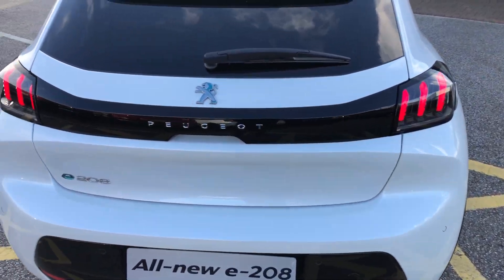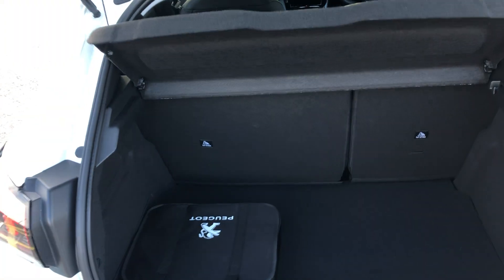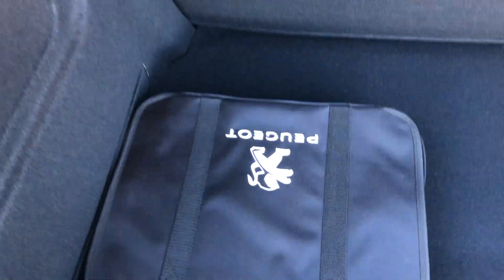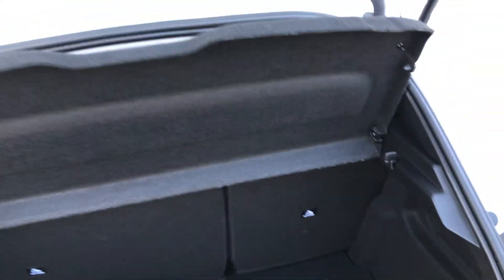You also have three parking sensors, and going into the boot — the boot on this E208 is massive. You have a case for your charging cable, and on the left-hand side you have a light for these dark winter mornings.